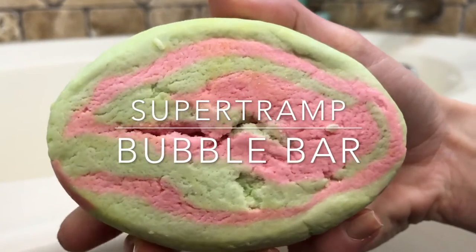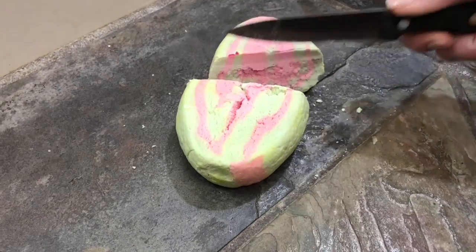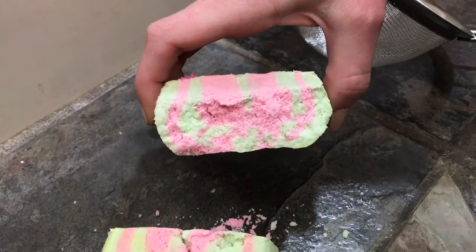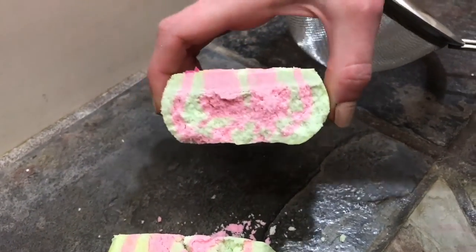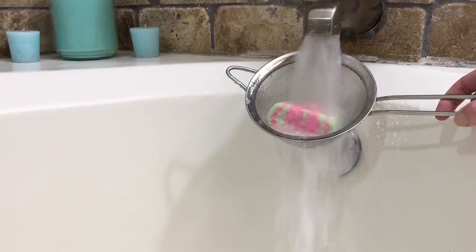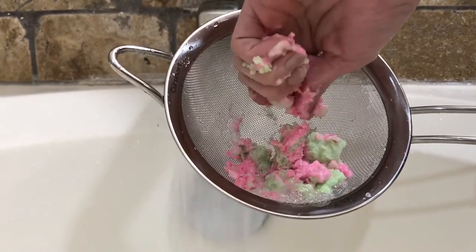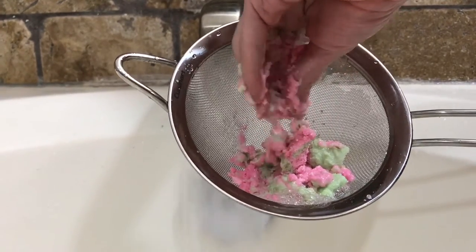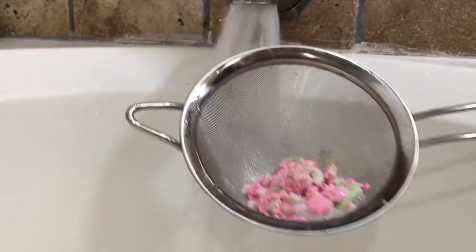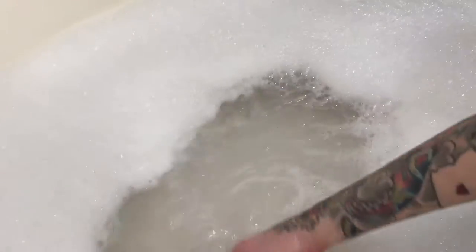This is the Super Tramp Bubble Bar — obviously only half of one. Get down and dirty with the earthiest bubble bar this side of the forest. Its mossy blend of patchouli, sandalwood, and ginger says you're not out of the woods yet. Simply crumble under running water and slip into fresh green waters so mossy they feel like an illicit fumble in the undergrowth. It was one of the easiest to crumble and almost dissolved immediately after water hit it. I love the shimmer in the water, though the color was pretty much clear. Super Tramp made my skin feel so unbelievably soft, and the scent lingered for quite a long time. The blend of patchouli and sandalwood is just perfection.